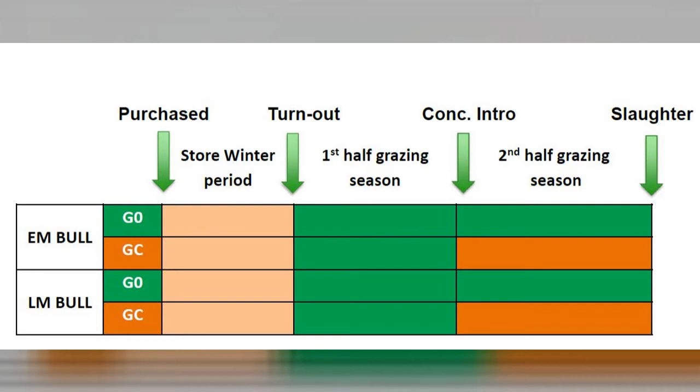We ran the two breed types through a finishing system at grass where animals were turned out to pasture in early April. All animals grazed high quality, nutrient-dense grass for the first 100 days and thereafter were supplemented with 4 kilos of concentrates. Half the Angus and half the Limousine animals received supplementary concentrates.